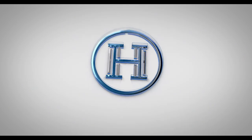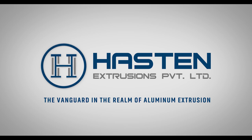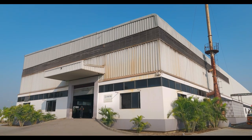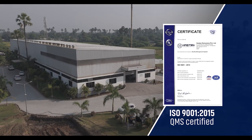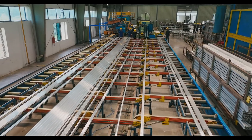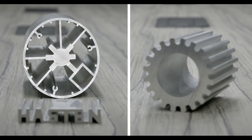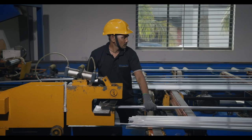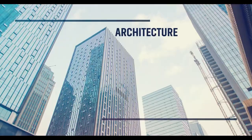Welcome to Haston Extrusions Private Limited, the vanguard in the realm of aluminium extrusion. As an ISO 9001-2015 QMS certified company by the esteemed DQS certification body, we are committed to delivering cost-effective solutions that amplify productivity and profitability. Our reach spans across diverse sectors including architecture,